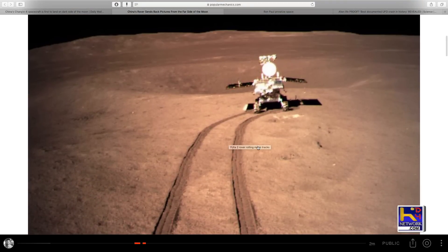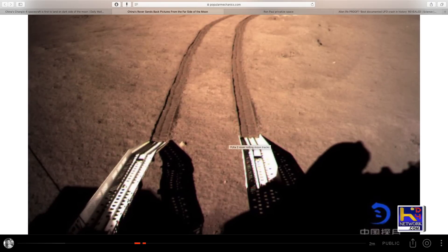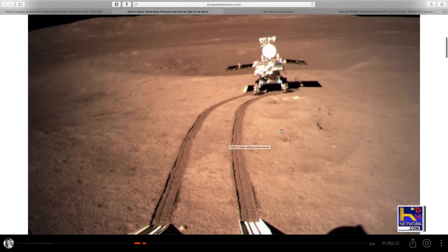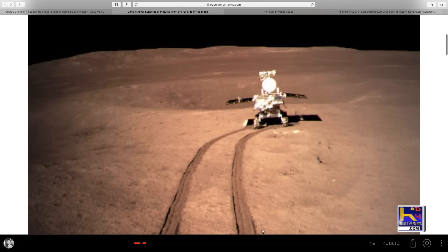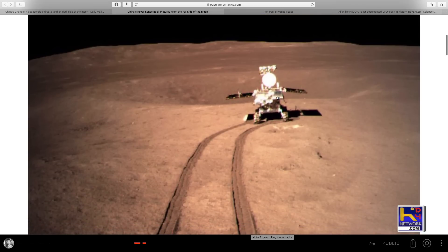Here's the rover coming off. We've got the tracks going down to get it off the lander, making some tracks. That almost looks like it's photoshopped in because of the way it turned — it made a hard turn there at the end, unless it's driving sideways.